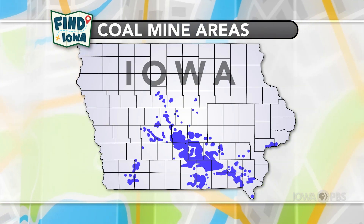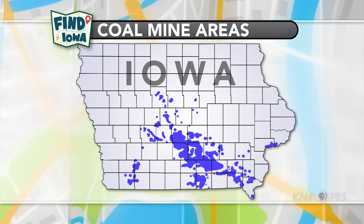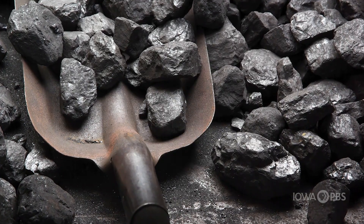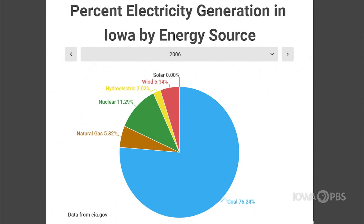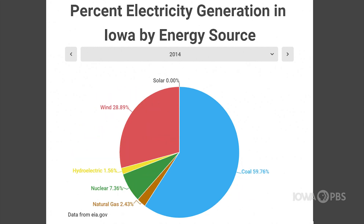This map shows where coal was located in our state. You might be surprised to see that even though we don't have active coal mines in Iowa anymore, this energy source is still in the mix. Now we just get coal from sources out of state.